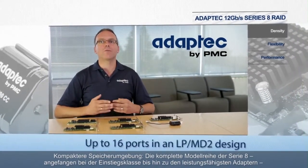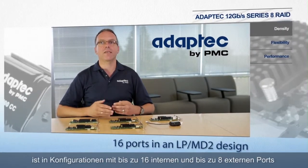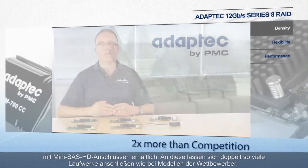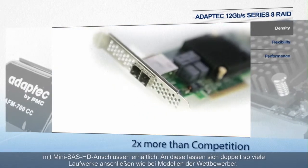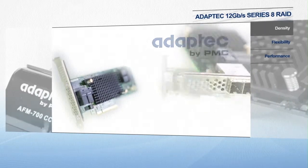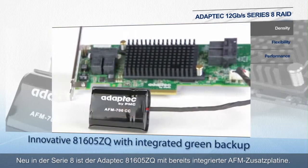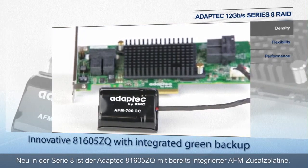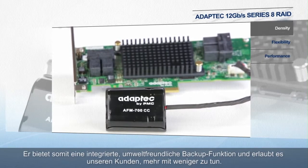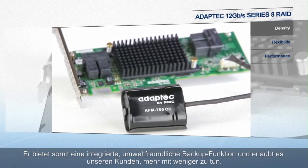The complete Series 8 family, from entry level to highest performance adapters, includes up to 16 port internal and up to 8 external configurations with mini SAS HD connectors that connect twice as many devices as the competition. New to Series 8 is the Adaptec 81605ZQ with the AFM daughter board embedded on the adapter, enabling an integrated flash backup and allowing our customers to do more with less.